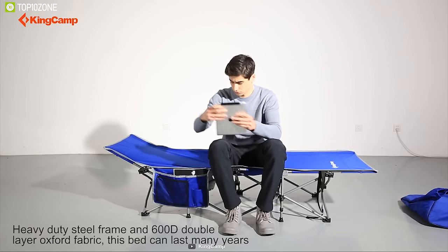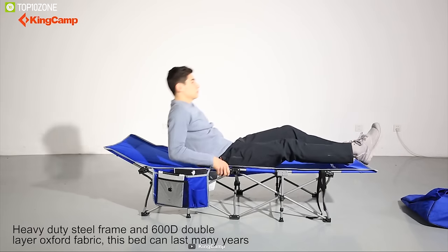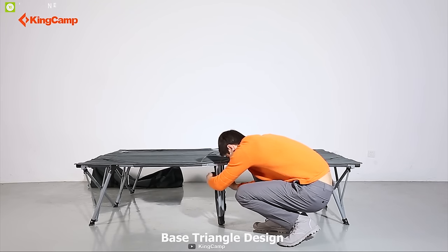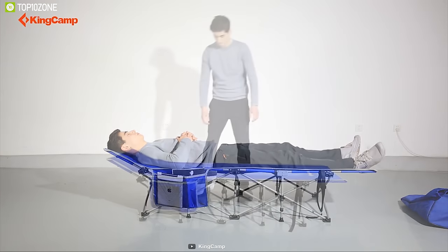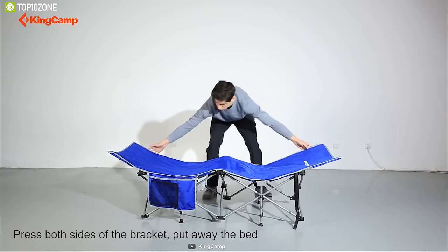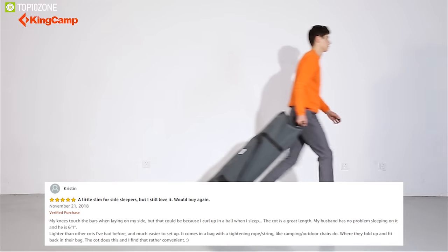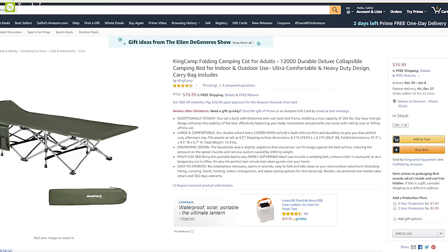This cot offers a total comfort solution — use it as a camping bed, a leisure chair in the courtyard, or as a temporary cot in the office. Built with a thickened anti-rust steel frame, it supports a max capacity of 265 pounds. Its base triangle design enhances stability, balancing body movements and preventing rolling or falling. The King Camp Camping Cot Bed is available at around $80 on Amazon.